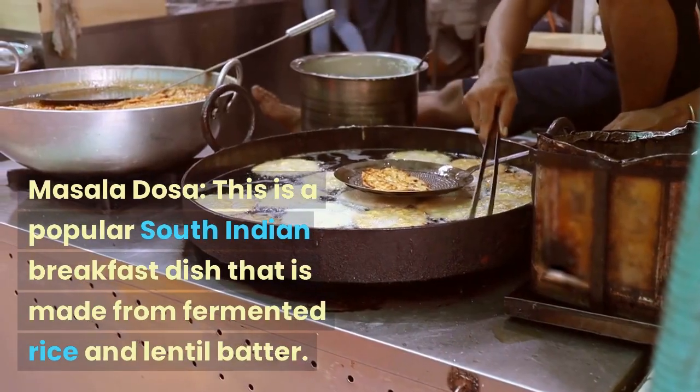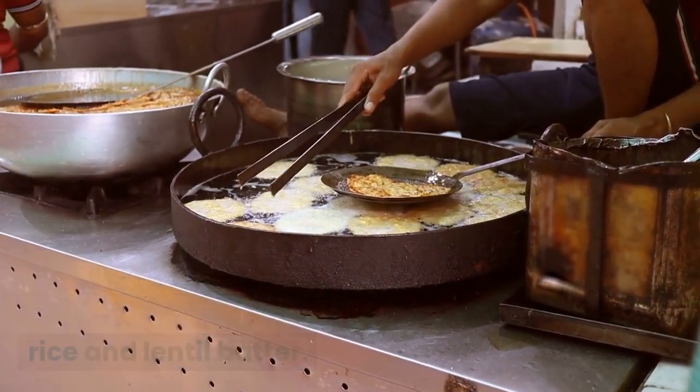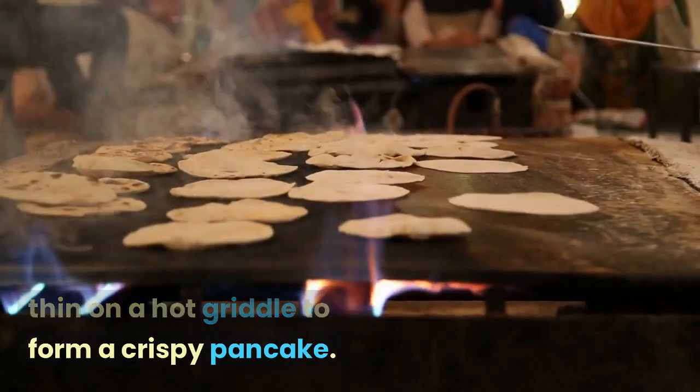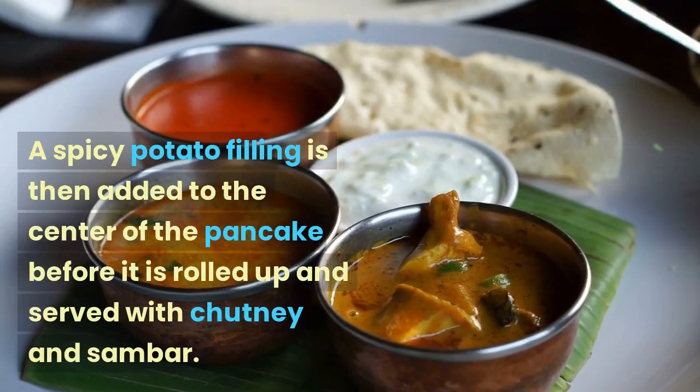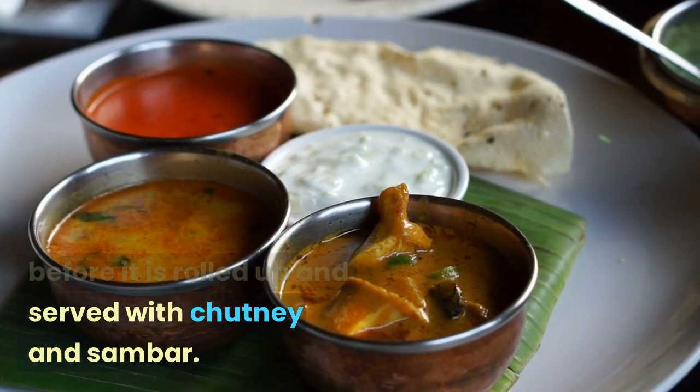Masala Dosa is a popular South Indian breakfast dish that is made from fermented rice and lentil batter. The batter is spread thin on a hot griddle to form a crispy pancake. A spicy potato filling is then added to the center of the pancake before it is rolled up and served with chutney and sambar.